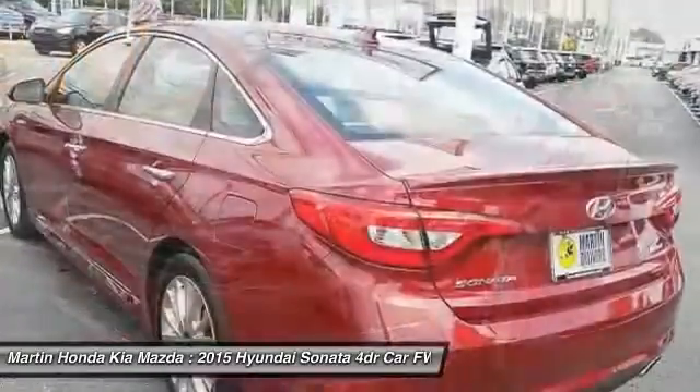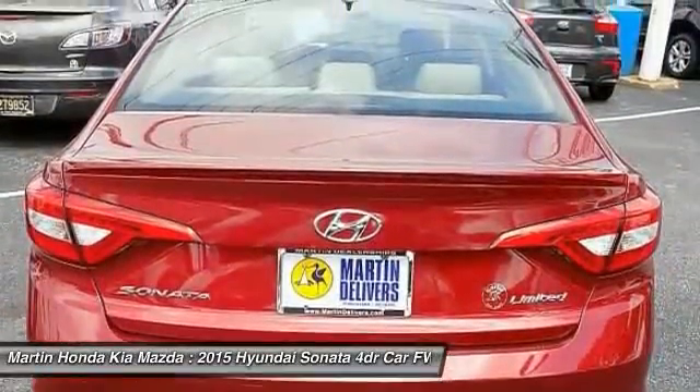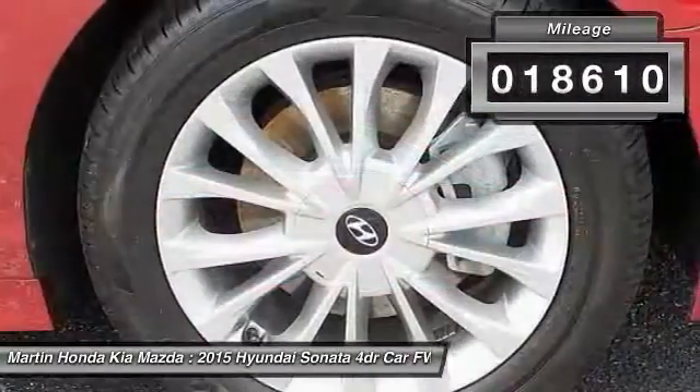Don't forget the exterior corrosion protection — a 14-step roto-dip system that provides unmatched protection for your Sonata — and it is priced below $25,000. This vehicle has less than 20,000 miles.